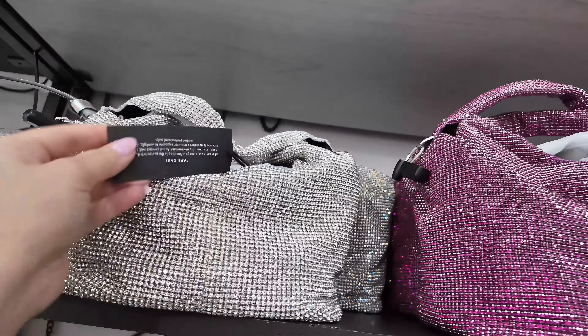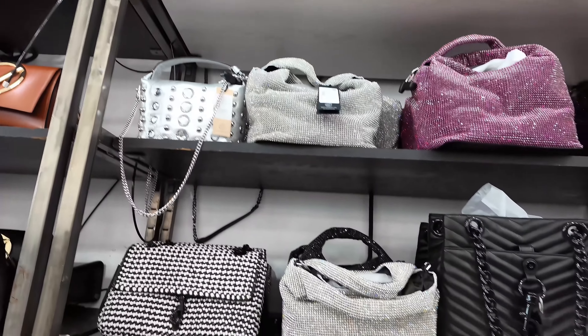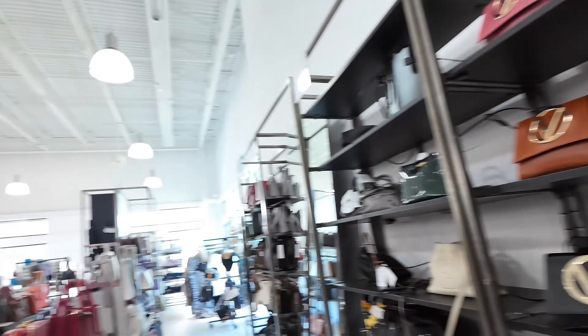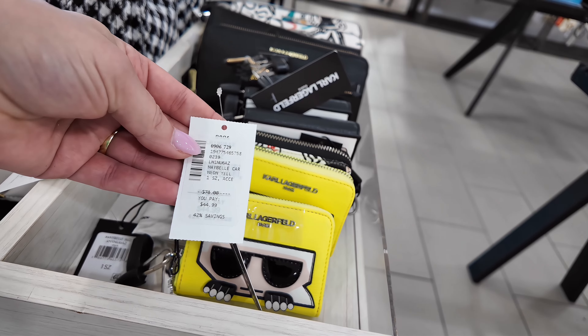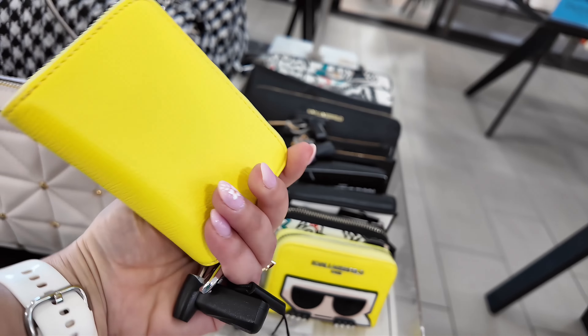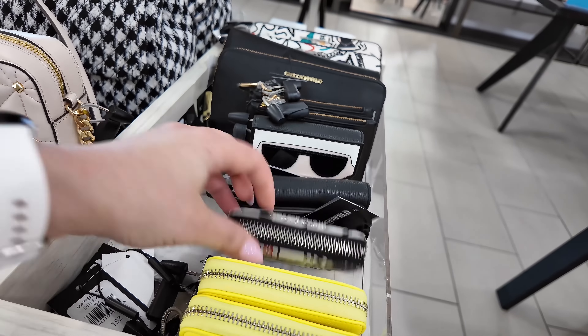It has a compartment in the back as well. Let's see what else back here — I see some more Mario Valentino. $349.99 in an umber, original $895 for that Valentino. This one is nice too. Look at this one — I like the shape. This one is $399, original $895, in a Honey Fever.